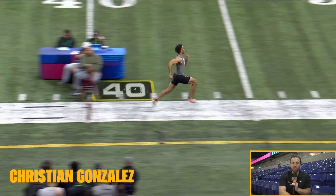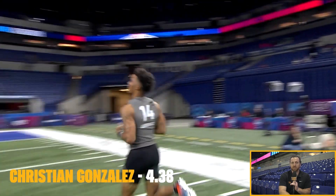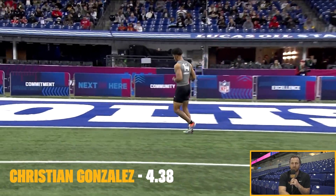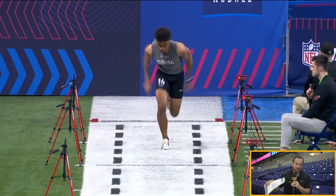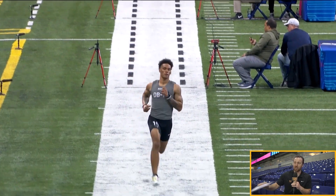Getting those hips up, hold that position, get out of there. A little bit better start for him. And then he gets that 4.38. That's exactly what he needed to do. A guy that's just checking boxes with the measurements, with the jumps, with the run. That's exactly what this is about — confirming what you see on tape, and he's doing that with every event today.